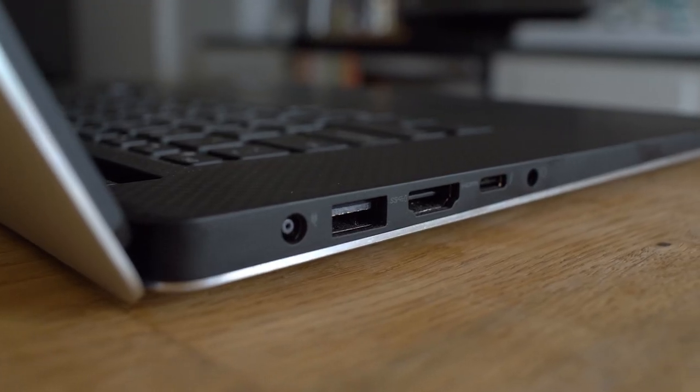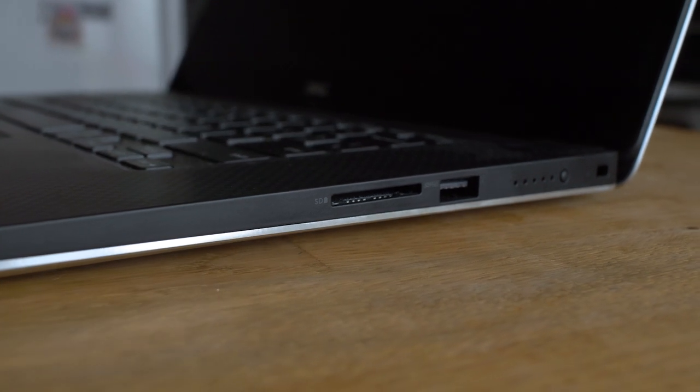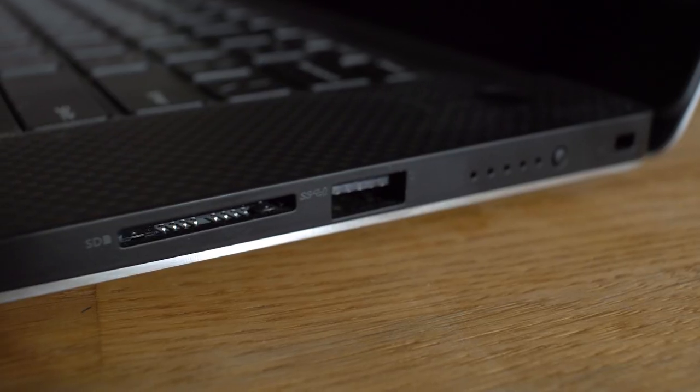As far as ports, it has everything a video editor needs. There's Thunderbolt 3, headphone and microphone, HDMI, USB-C, and an SD card slot built into it, which is awesome because then you don't need an external SD card reader.